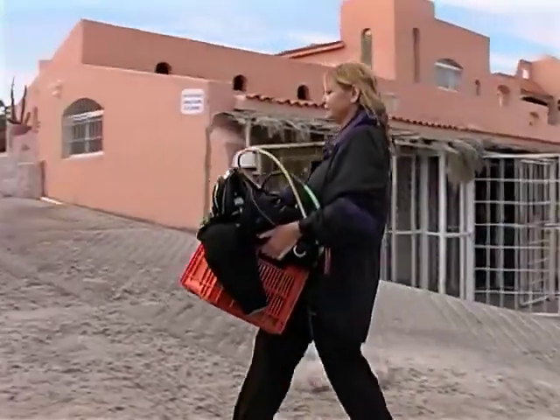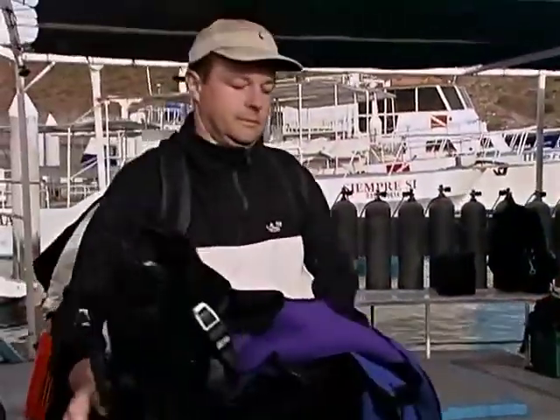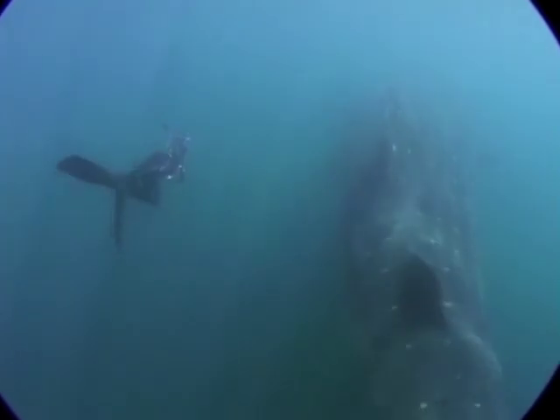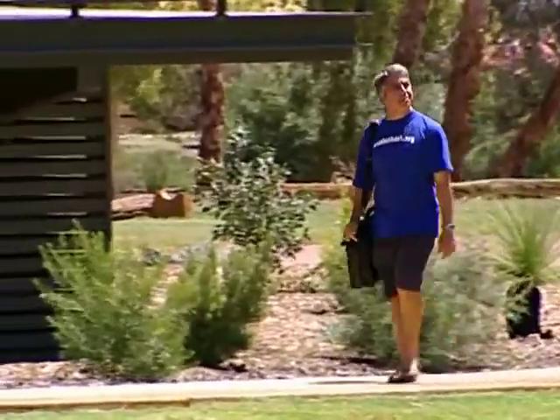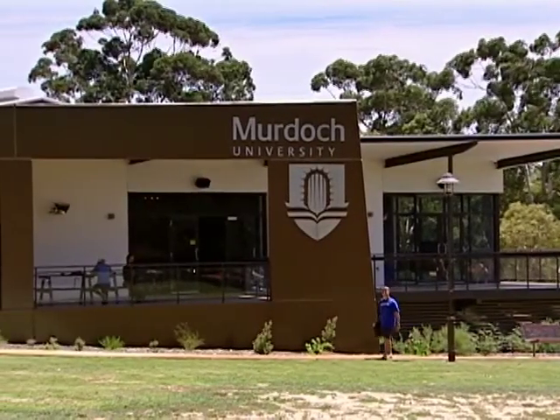Marla Downer, on vacation in Baja, Mexico, and other amateur divers are part of a unique program to identify and monitor whale sharks. It was created by National Geographic Emerging Explorer Brad Norman of Murdoch University, Western Australia.